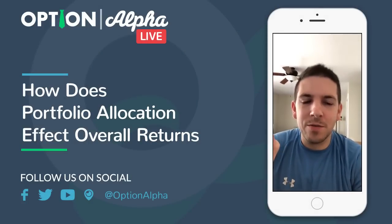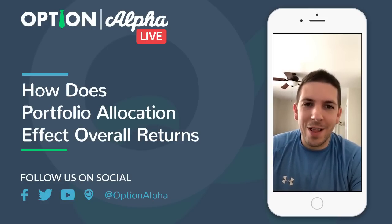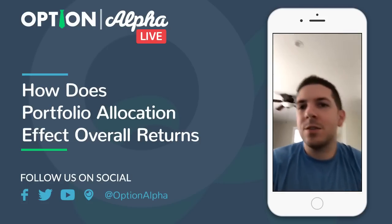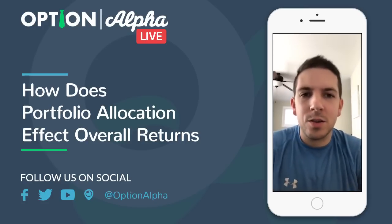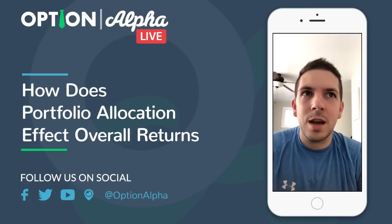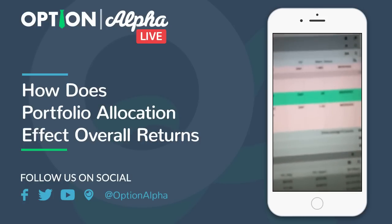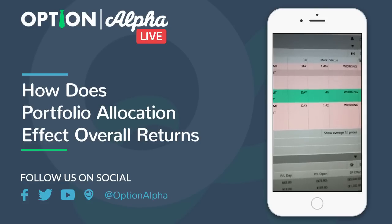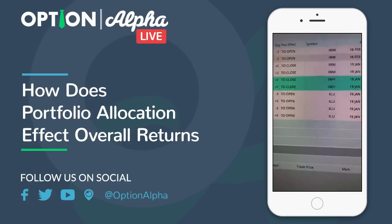Hey, what's up everyone, Kirk here again at Option Alpha. I wanted to talk a little bit about portfolio allocation today. Activity-wise, I don't have too much going on right now. One quick note: we've been trying to get out of our strangles in SMH, which is what we've been trying to close out for the last two days.